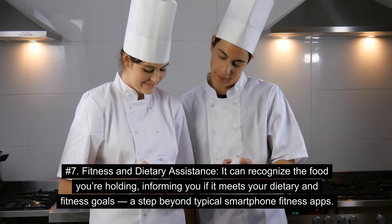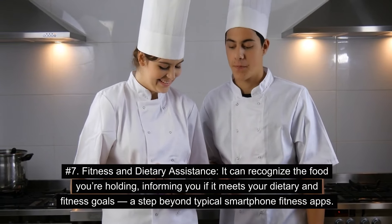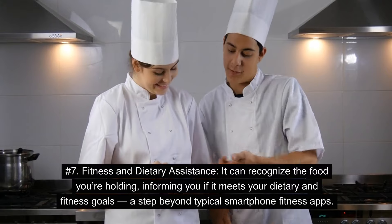Number 7: Fitness and Dietary Assistance. It can recognize the food you're holding, informing you if it meets your dietary and fitness goals — a step beyond typical smartphone fitness apps.